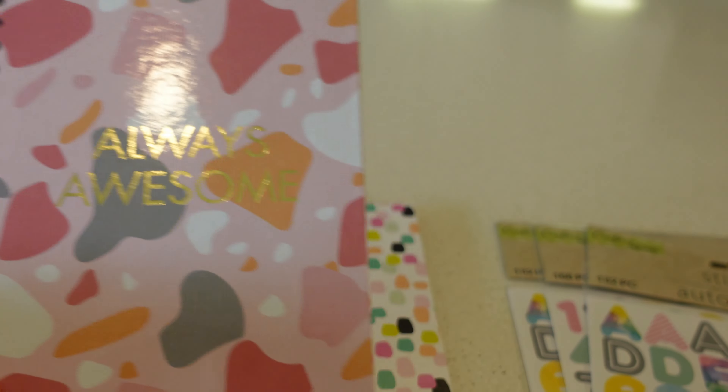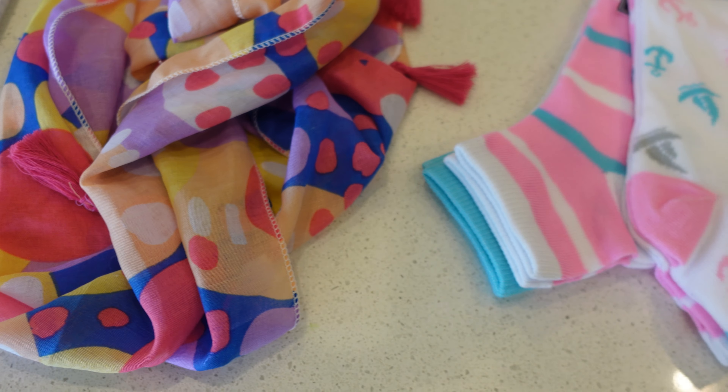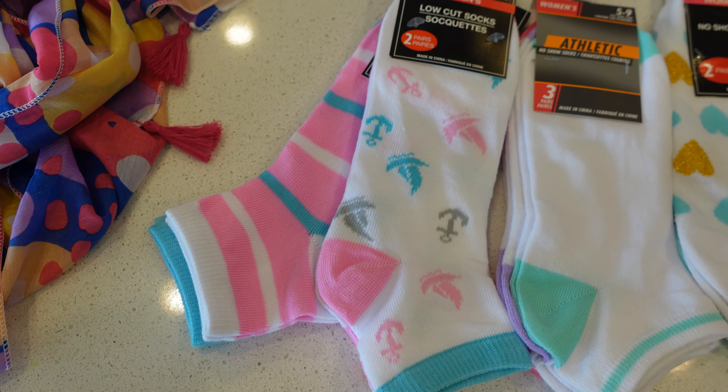I found some great 80s goodies at the Dollar Tree. I was very impressed with their office supply selection — look at the beautiful 80s themed colors. I especially liked these scrapbook stickers with the numbers and letters, those are so fun. This was actually a four-pack, so these were only 25 cents each — four for a dollar. Very cute little spiral notebooks too.